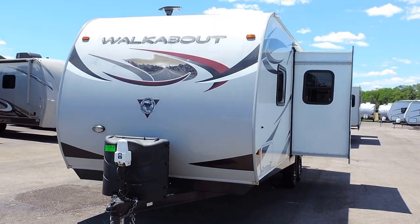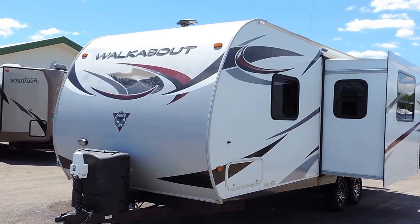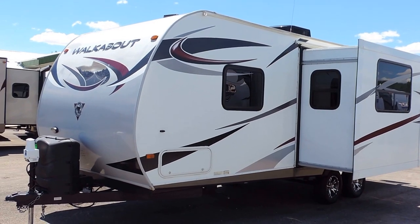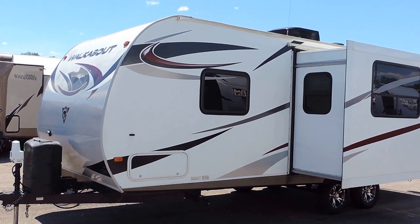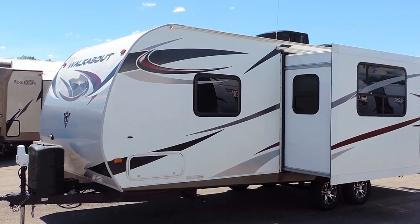On the inside it's 6 inches tall, sleeps 4 people, only weighs 4,375 pounds dry, has a hitch weight of 525 pounds. It's got a rear bathroom. This is a Couples Camper trailer with aluminum frame fiberglass skin on the front.